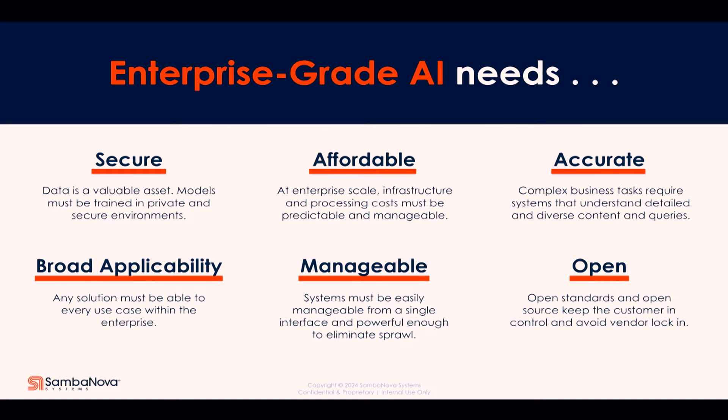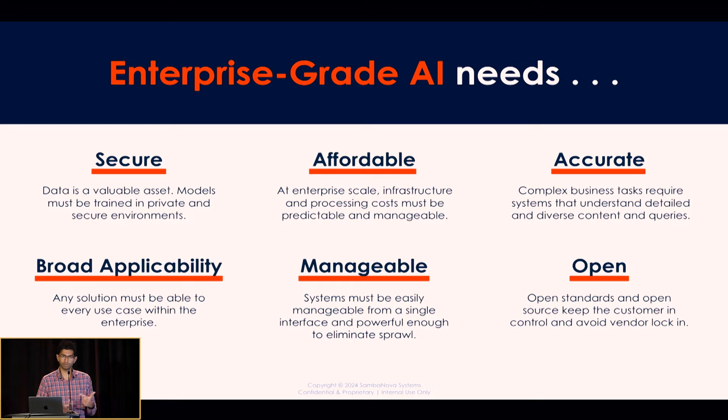Enterprise grade means a few things. One is security; you want it to be affordable. A lot of the tools out there are very expensive — if you start to add up all the costs of different monolithic models and different APIs, it's very difficult. In production, you want to think about how many users you'll have — will they 10x, 1000x? How many calls am I going to make? These are the sorts of things you have to think about when deploying in a large enterprise of 50,000 or 100,000 people. You also want accuracy, broad applicability, manageability, and openness — no vendor lock-in.